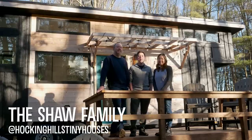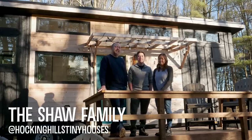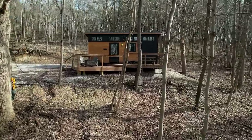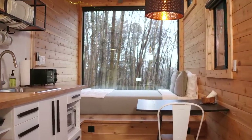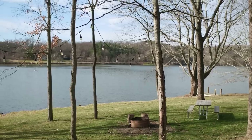Hi, I'm Christine. I'm Isaac. And I'm Matt, and we're excited to show you Hawking Hills Tiny Houses. We currently have five tiny homes — building more. All our tiny houses are right around the same general area within about two miles of each other, centered around Lake Logan.